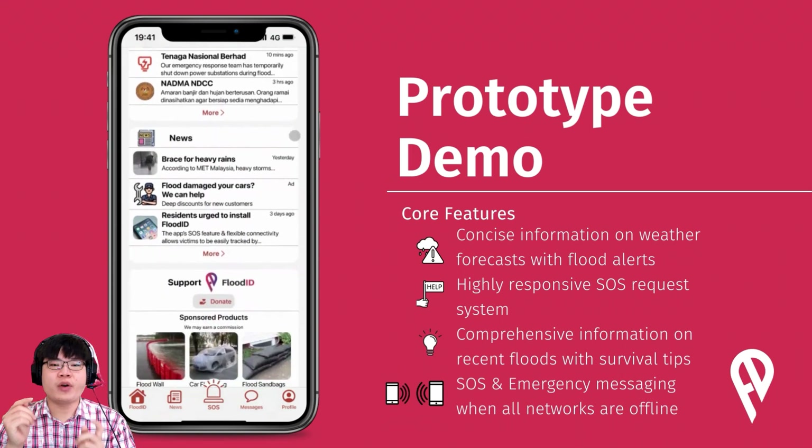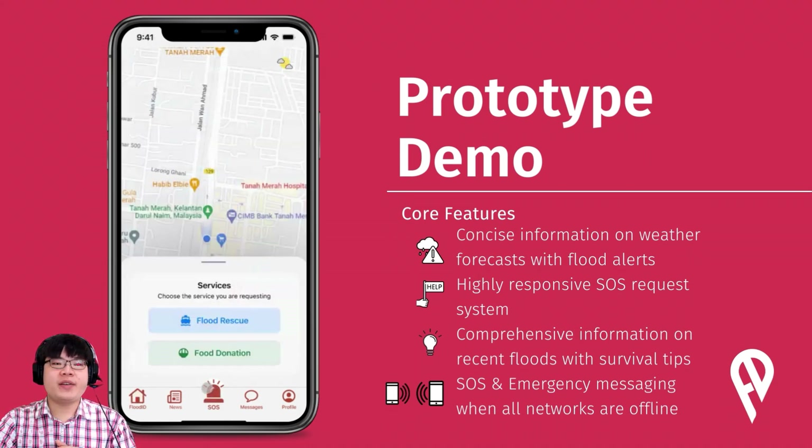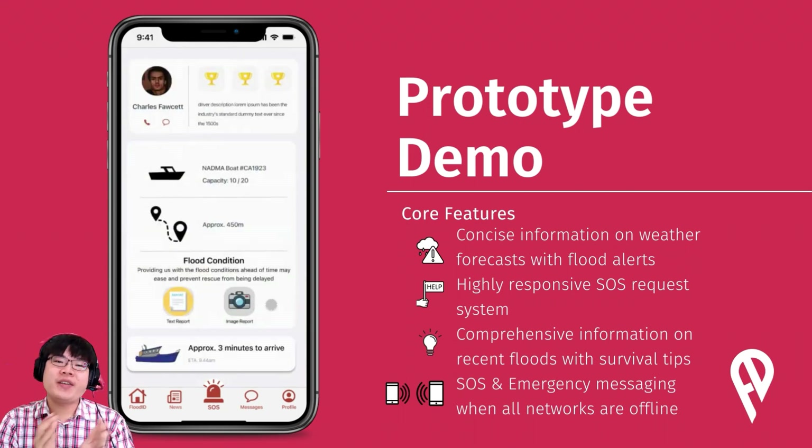Users can select the More option if they require more information. Advertisements and Flood ID branded merchandise will be shown here. During a flood, tap the SOS button and request for flood rescue — the rescue boat is on the way. Or choose the Flood Donation option to get help after a flood. Here you can set the location pin for rescue, monitor nearby locations and rescuers, and set the number of people who require help. Once the Send button is pressed, users can see where their rescuers are, their capacity, and provide flood condition updates so rescuers can be better prepared.